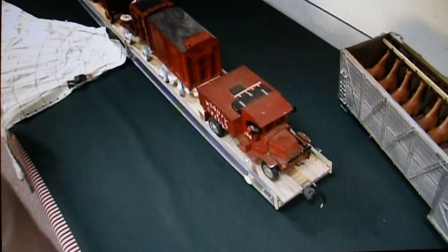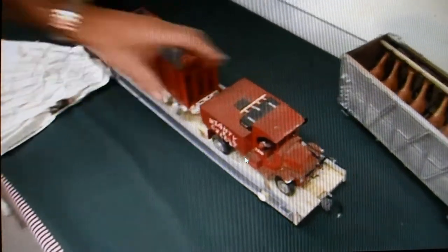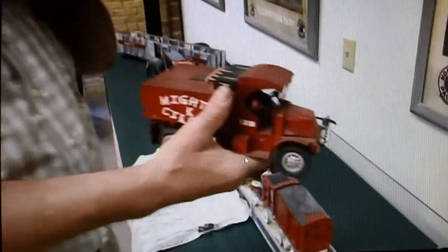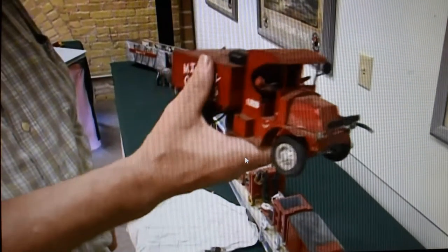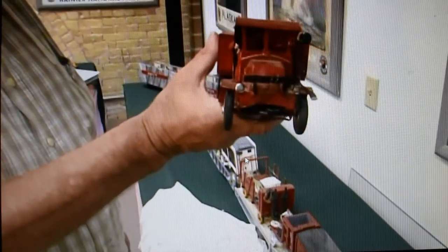And then we have the water wagon. They also used these for transporting wagons to and from the lot, but the main use was for water on the lot. They also used them as their fire engines.